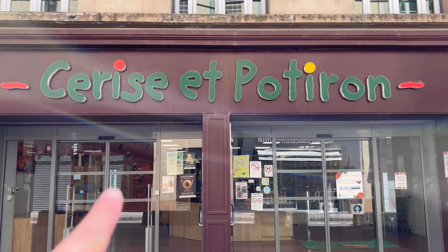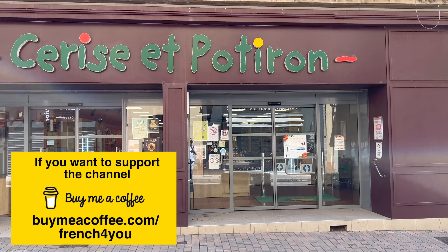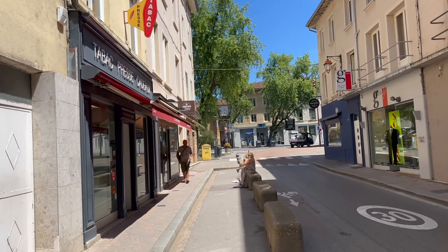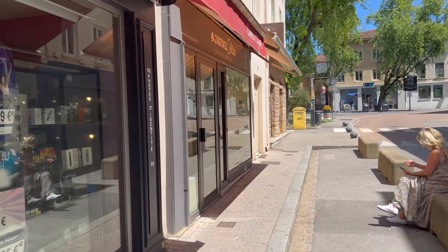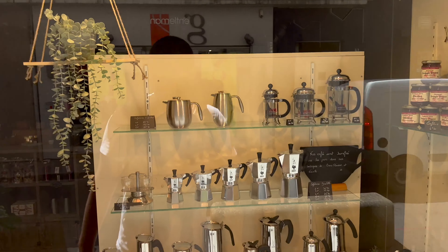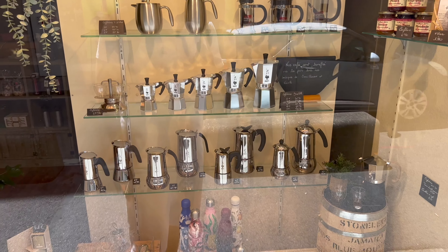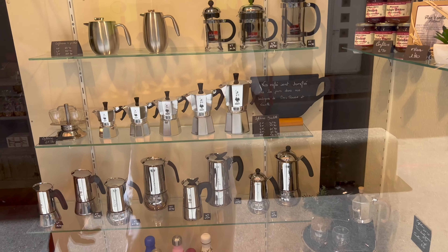These shops sell veggies and fruits and it's really good — it's actually a chain. They have several across the country and they do very good products. If you're in France, you can try Cerise et Potiron. Right now it's super hot. Before it wasn't that hot in France, but now almost every summer is hot — over 30 degrees. At least it's a dry heat, not humid, so you don't sweat as much. But it's still hot.